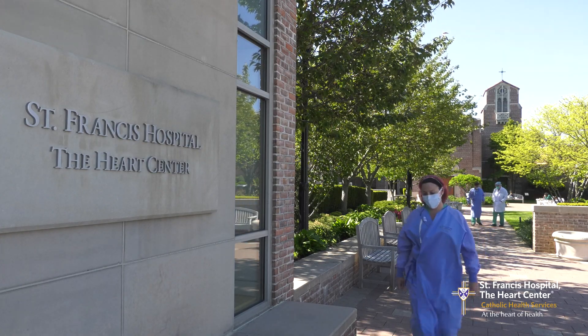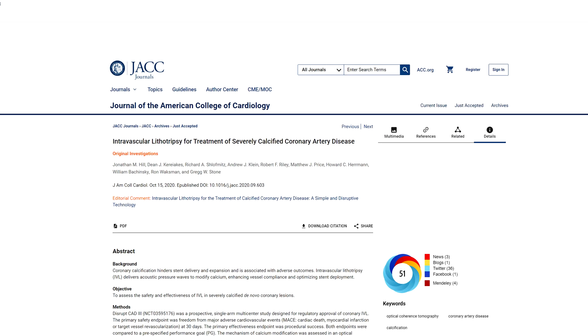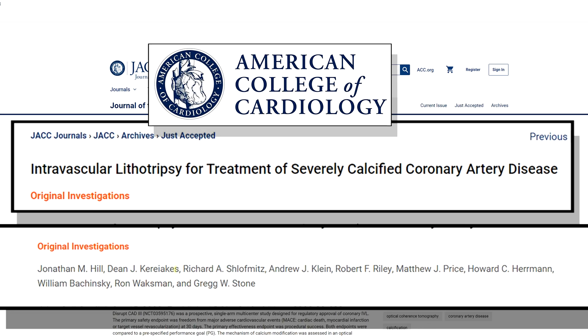We've been involved at St. Francis in a study that's a multicenter trial. It was done in the United States and Europe. We completed the trial and just published the results — some pretty exciting results that we obtained.